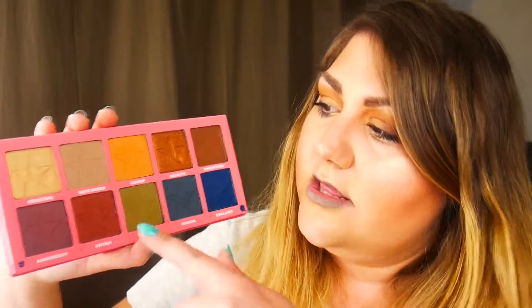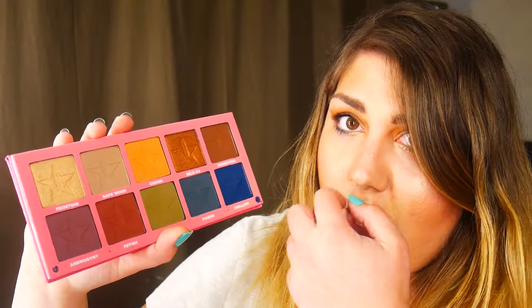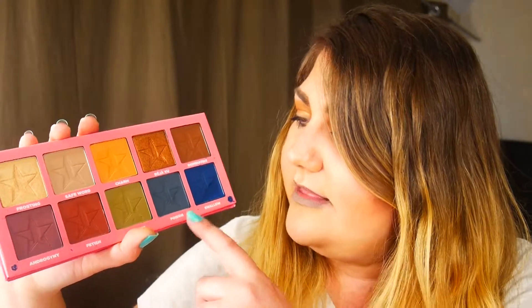The first shade is Frosting — a gold shimmer. Then Safe Word, a light brown matte. Charm is an orange matte. Deja Vu is a bronze shimmer. Dominatrix is a dark brown matte. Androgyny I'd describe as a purple matte. Fetish is a red shimmer. Military is a green matte. Poison is a teal matte. And Swallow is blue — I really love these last two colors, though blues can swatch differently on the hand versus on your eyes.